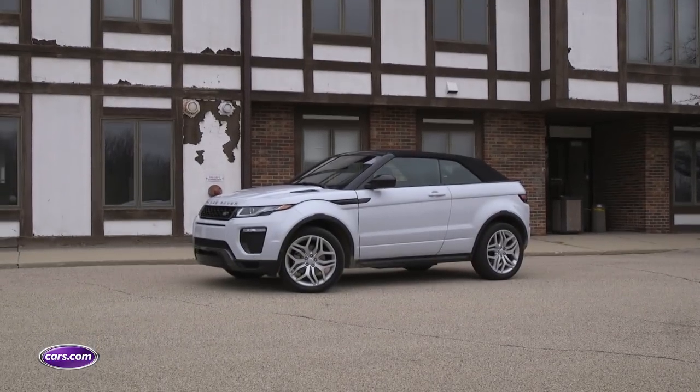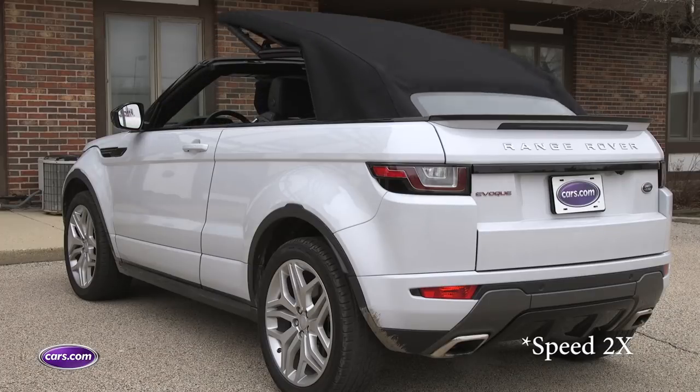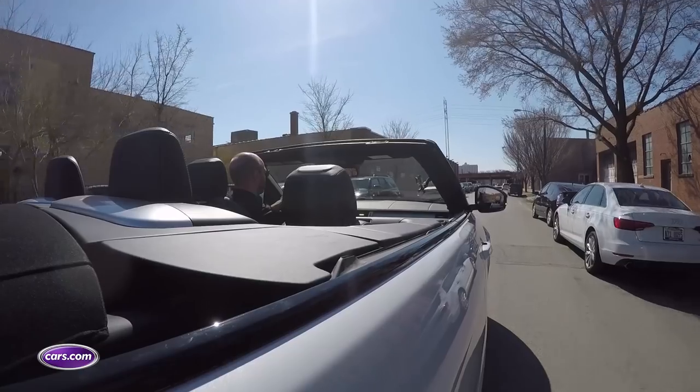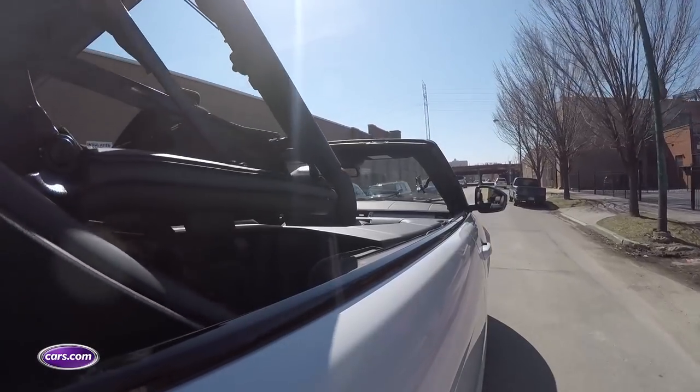I do like how the power soft top retains the overall styling theme of the car, and that power soft top is pretty easy to use. There's a single switch on the center console that controls it, and in our testing it took about 14 seconds for the top to go down or back up. That's pretty quick, and unlike some convertible tops, you can use it when you're on the move — it works at speeds up to 29 miles per hour.